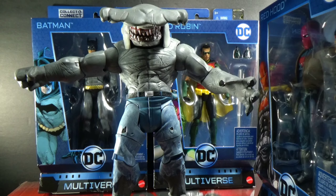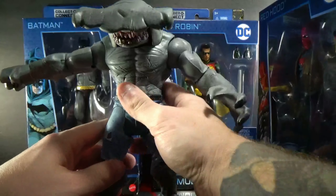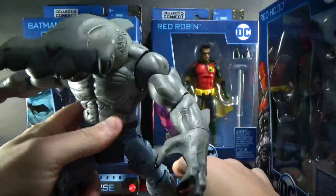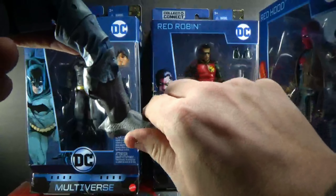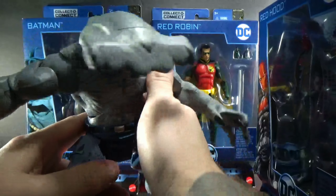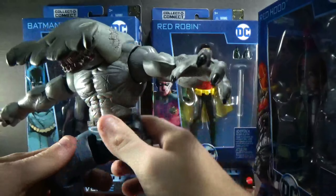Without further ado, let's look at the Killer Croc collect-and-connect. We have most of the pieces. King Shark has his crotch piece now — it's a different color but we can paint that, not a big deal. It saves a lot of money. You could even do the pants all black if you wanted. This dude is really cool; wish he had more articulation like some Marvel Legends build-a-figures, but it's still a boss figure.